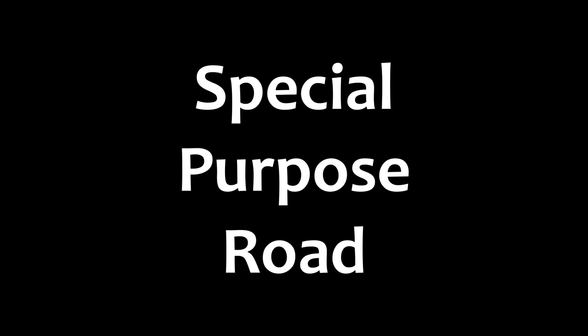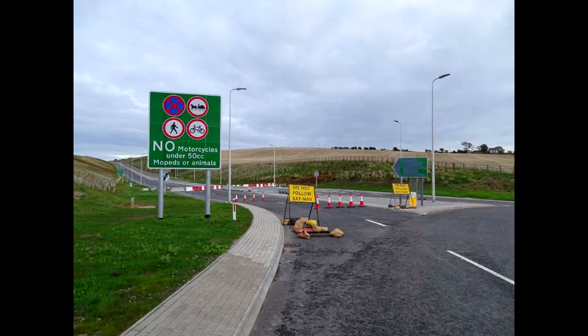But what about this sign? It's used on what's nicknamed a secret motorway, or special purpose road. They're found in Edinburgh and on the A55 in North Wales, as well as a few other places around the country.